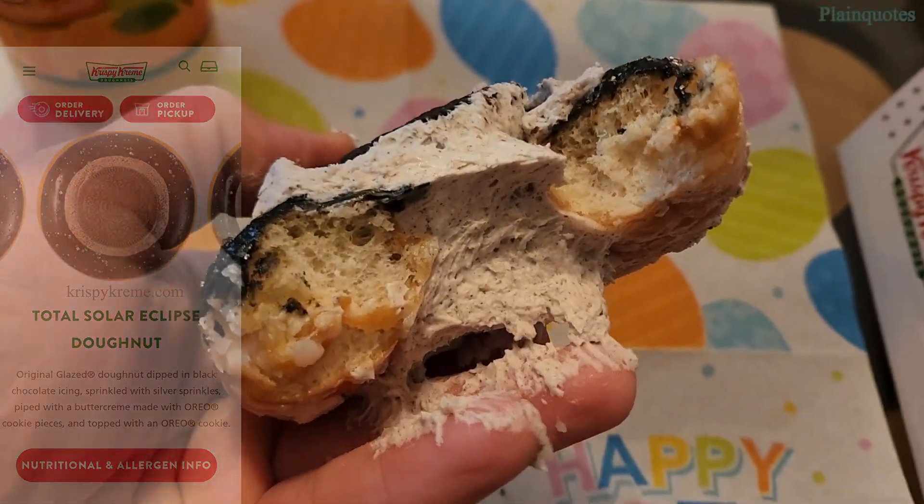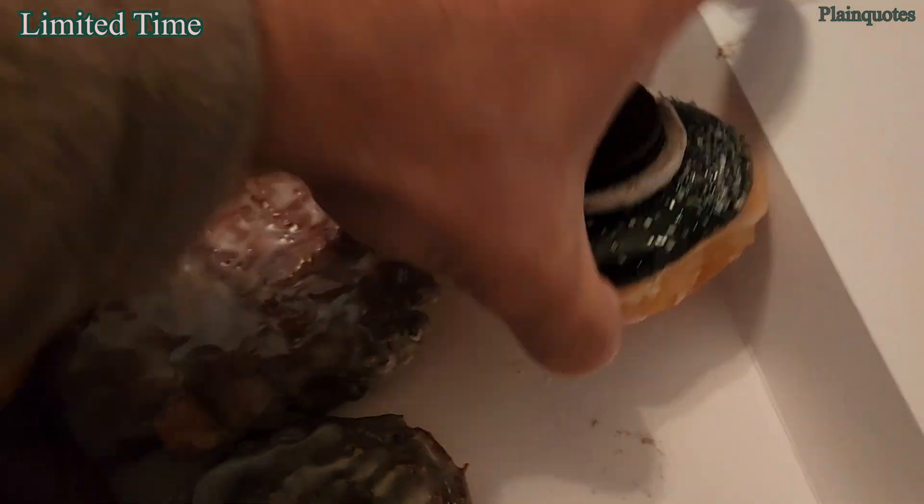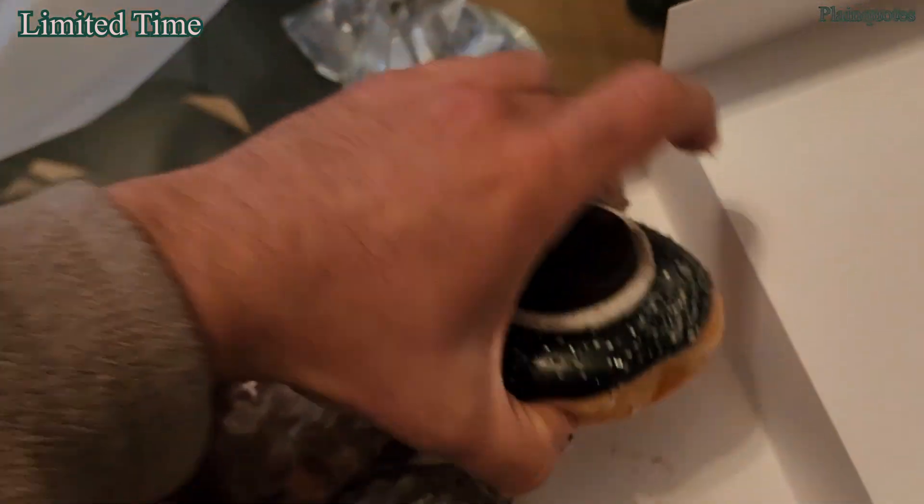Very creamy. I wonder if they're all filled all the way — yeah, all of them are like that. Awesome.